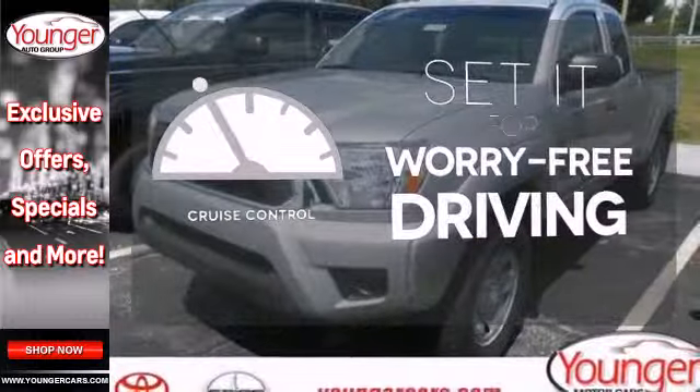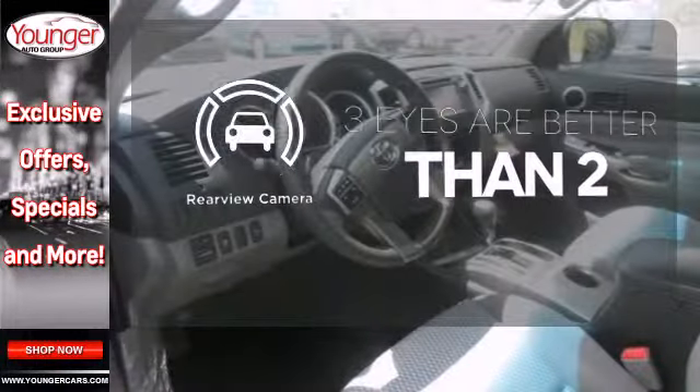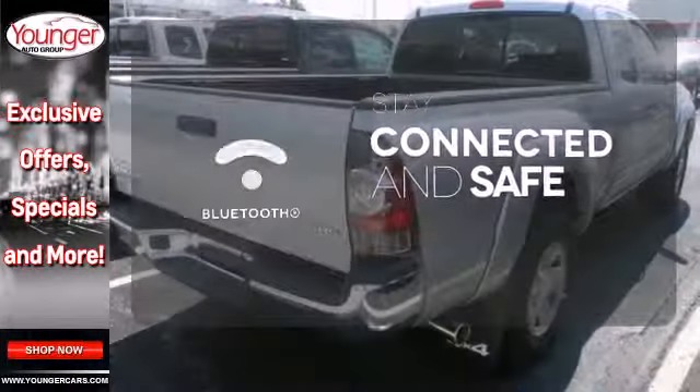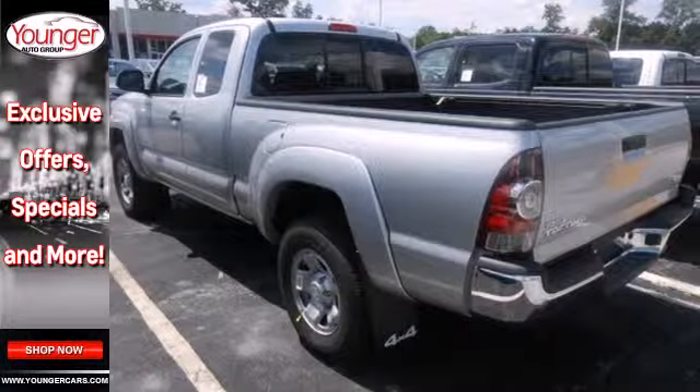Cruise control sets the standard for worry-free driving. The backup camera gives you a clear picture of what's behind you. Bluetooth wireless technology keeps you in command and in touch. Whether you need it for work or play, this Tacoma is ready for you.